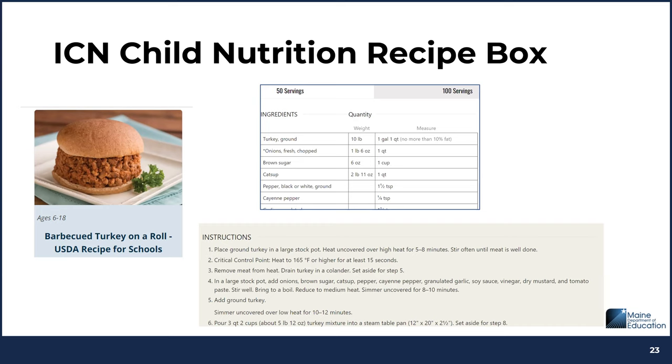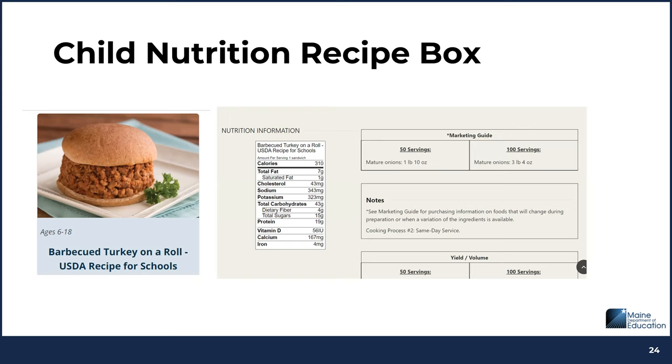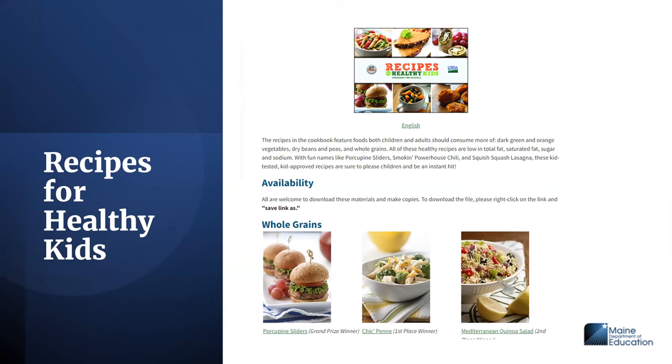For example, the ICN Recipe Box includes a barbecued turkey on a roll — a USDA recipe for schools. When you click on it, you can change the servings from 50 to 100 and it will scale up automatically. It provides step-by-step instructions, nutrition information including sodium per serving, yield, volume, and crediting information. Recipes for Healthy Kids is another USDA resource with recipes that help incorporate more scratch cooking, similarly providing ingredients, instructions, crediting, and nutrition facts.